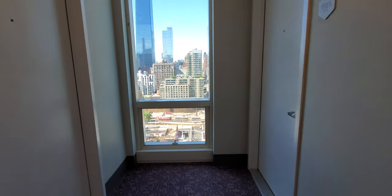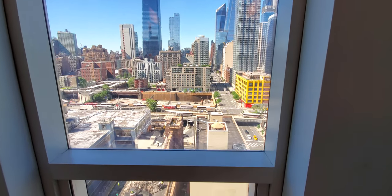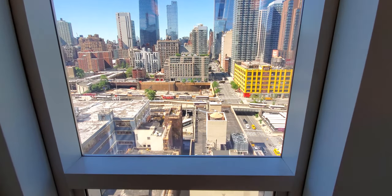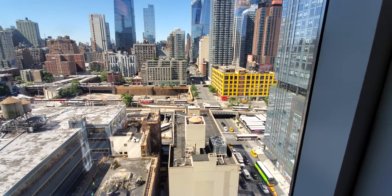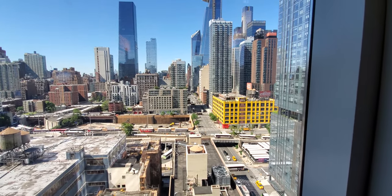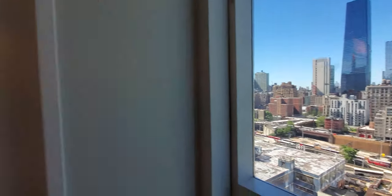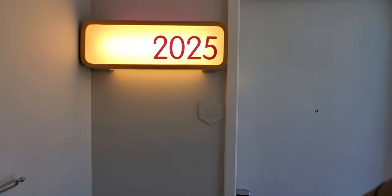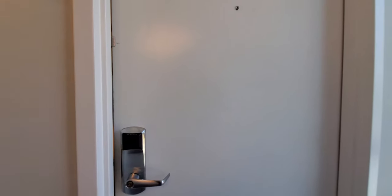We are here guys, this is the hotel. The view that we've got here, this is the hallway and it looks amazing. Look at that beautiful view. And here is our room, 2025. Let's go inside.